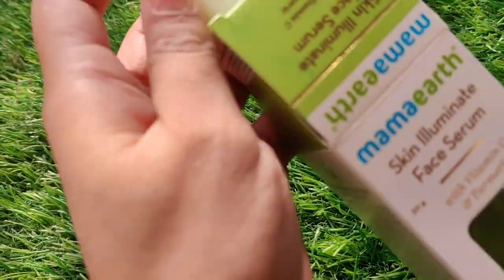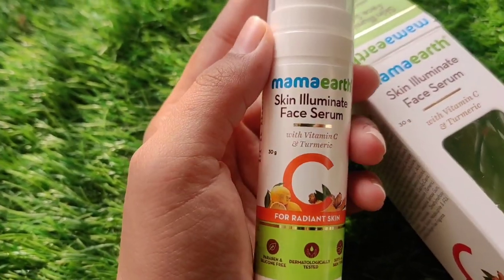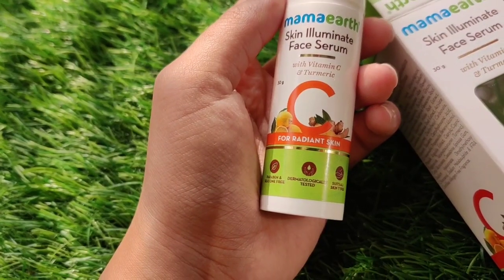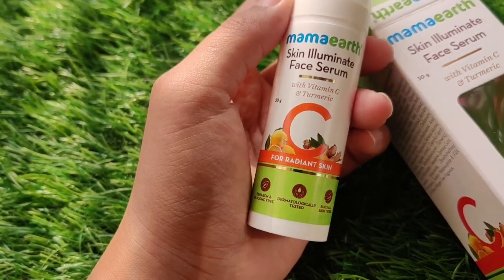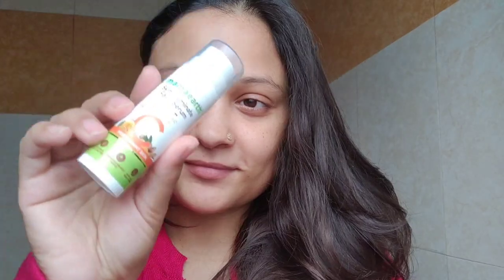Key ingredients used in these products are Vitamin C and Turmeric. Turmeric will revive your natural glow and Vitamin C will help in brightening your skin, anti-aging, and hyperpigmentation. All Mama Earth products are free from harmful chemicals and all natural. It's dermatologically tested and suitable for all skin types.